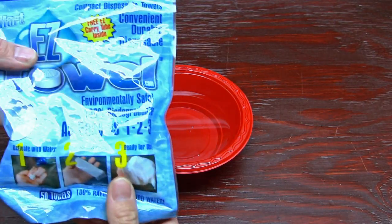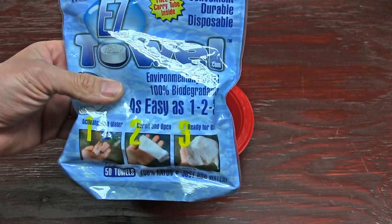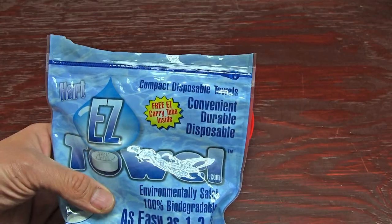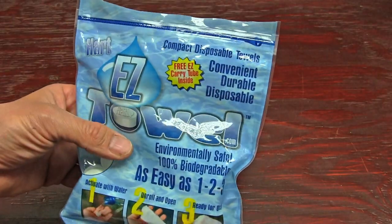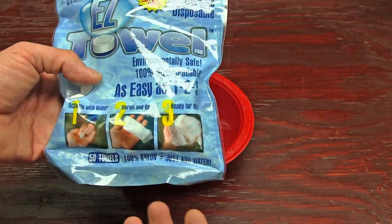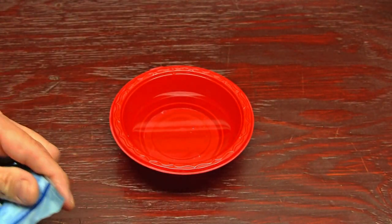Here's the bowl of water that we're going to be testing the Easy Wipes out on. This is a biodegradable towel toilet paper that you're going to want to use. They're easy to bury when you're out there in the field. They work great for washing your face or going to the bathroom, and they're real easy to use as well. Inside this pack you've got several of these tablets.